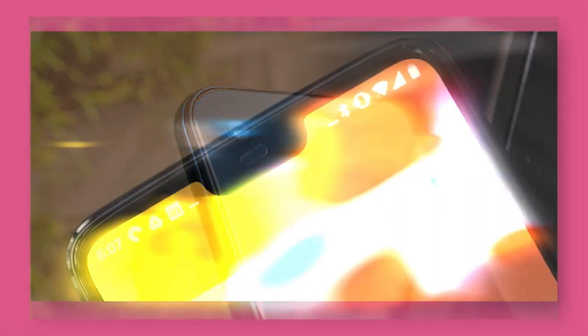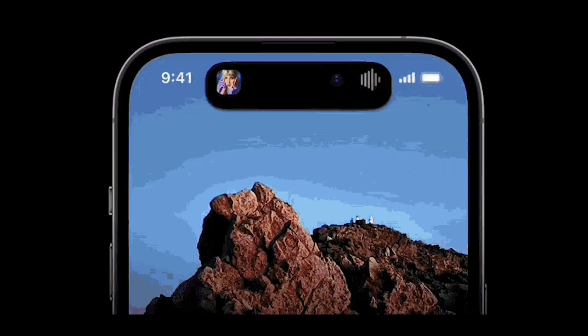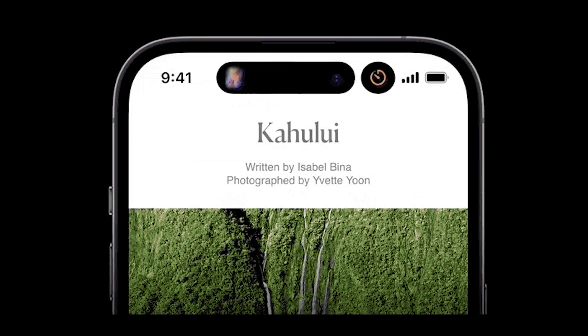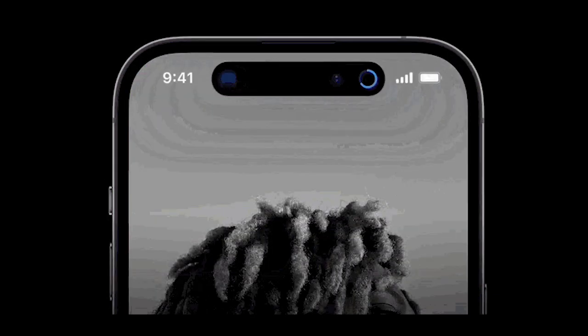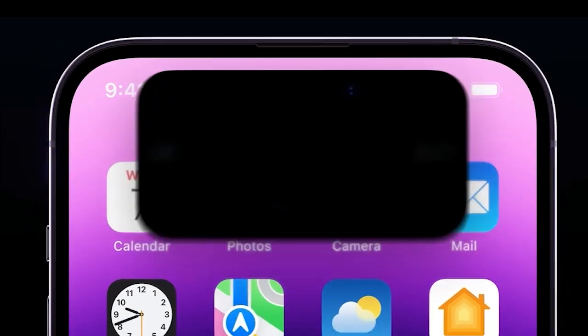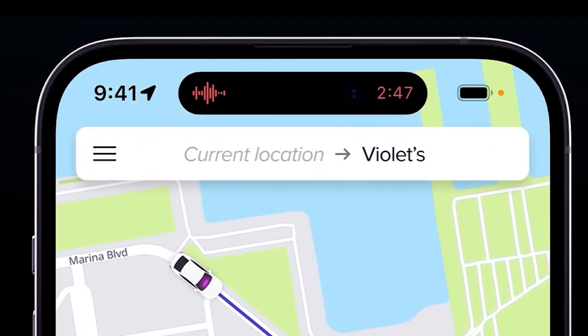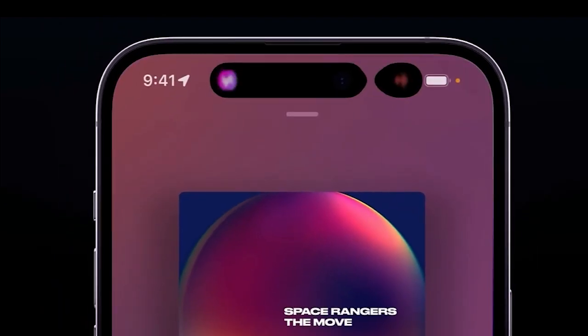Rather than a simple pill design, Apple has made it more interactive. Apple has engineered this element with advanced display algorithms which make the Dynamic Island more responsive wherever you tap, swipe, or hold. They have also added animations to make it feel more natural — these animations are designed to look and feel like liquid.